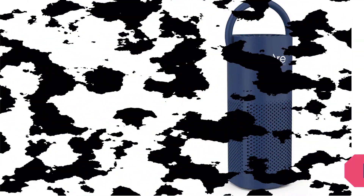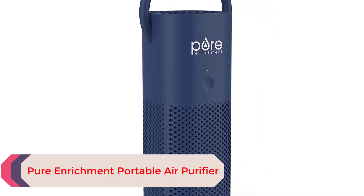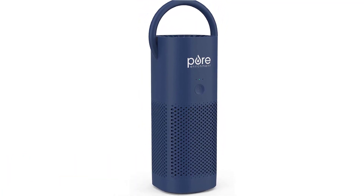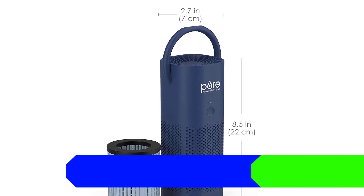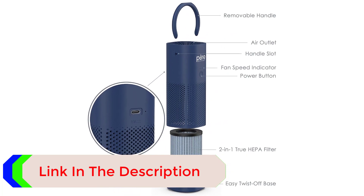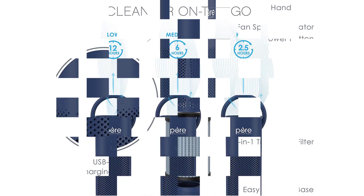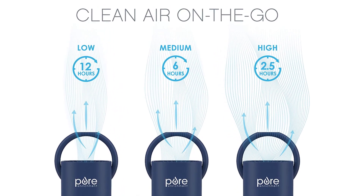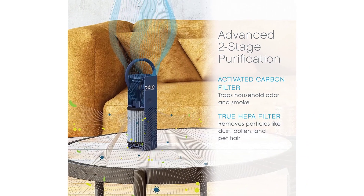Number 1: Pure Enrichment Portable Air Purifier. The Pure Enrichment Portable Air Purifier is a brilliant piece of technology and it's extremely easy to use. It cleans the air using a two-stage filtration system — an activated carbon pre-filter and a high-efficiency particulate air filter — removing up to 99.97% of airborne allergens and pollutants. You can operate it with a simple button press and choose from five different speed settings. It can cover up to 54 square feet, making it a great choice for offices, homes, and even cars. And since it weighs less than one pound, this pick is ideal for traveling.